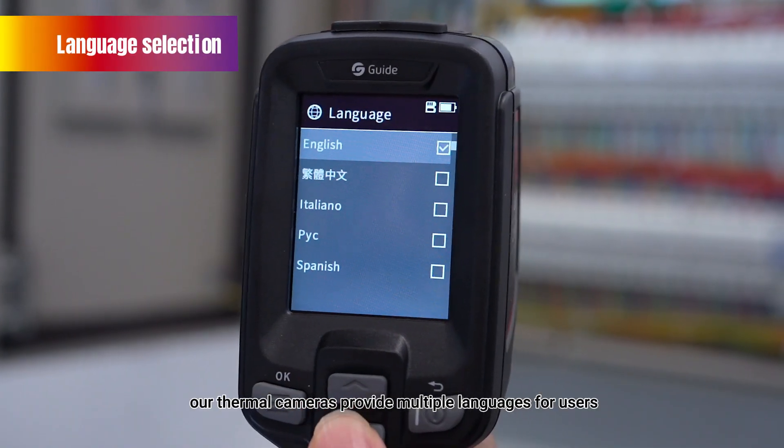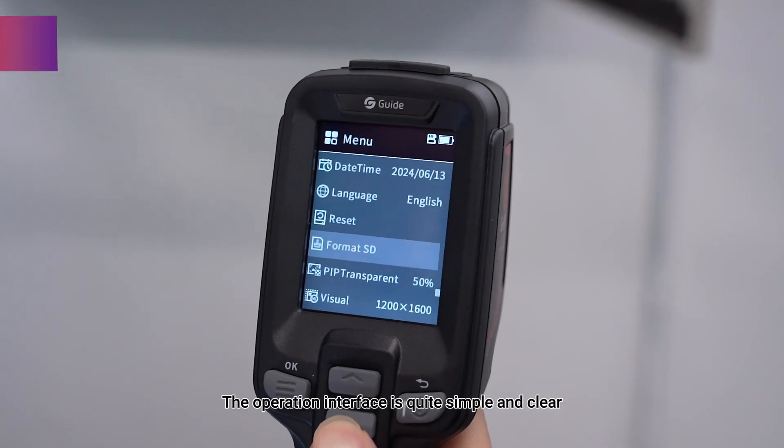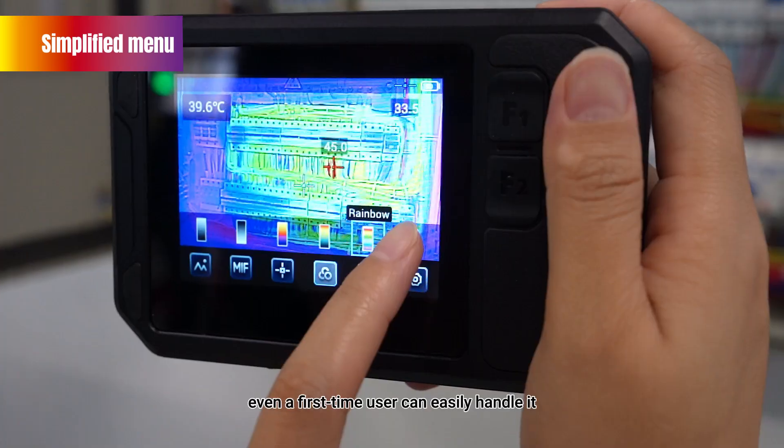Our thermal cameras provide multiple languages for users. The operation interface is quite simple and clear, so even a first-time user can easily handle it.